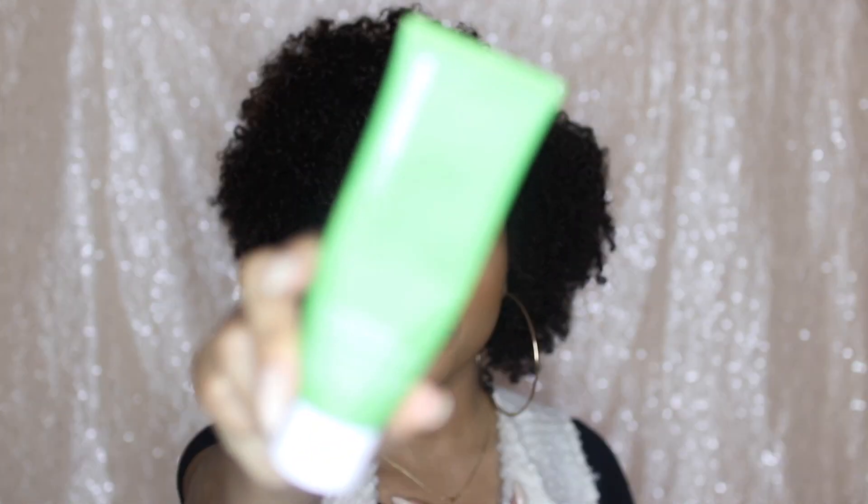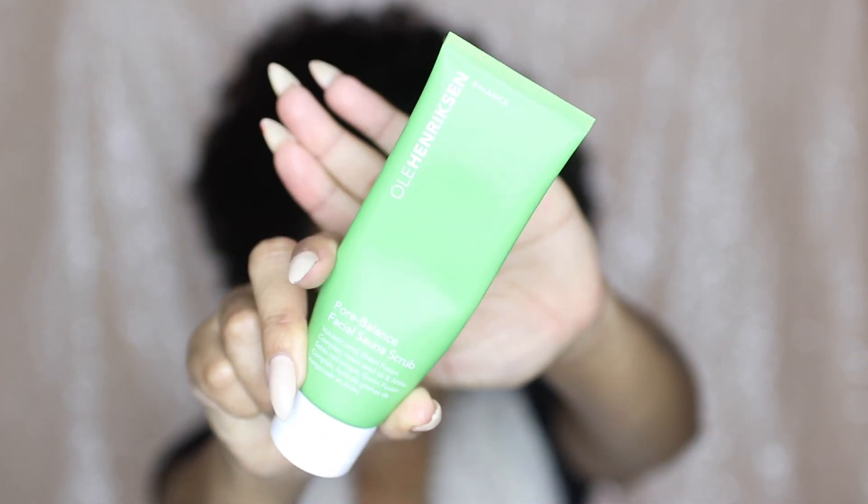First up, I did mention a lot of skincare products, so I'm just going to jump right into that realm. The first item I'm going to talk about is the Ole Henriksen — I'm not sure how to pronounce it, shame on me — but it's the Support Balance Facial Sauna Scrub. This scrub was actually suggested to me by another influencer, and I looked at the ingredients and saw that it does have AHAs in them, which was one of the main ingredients I was looking for.